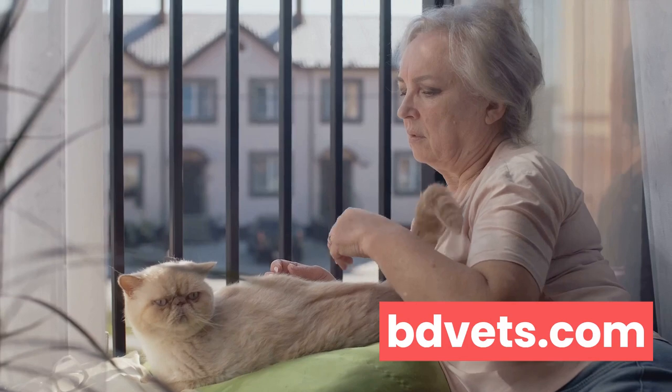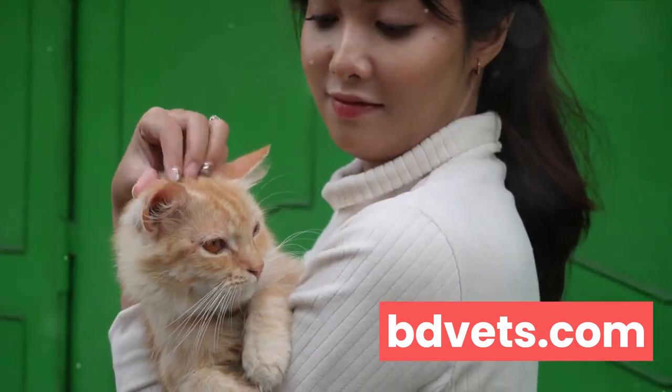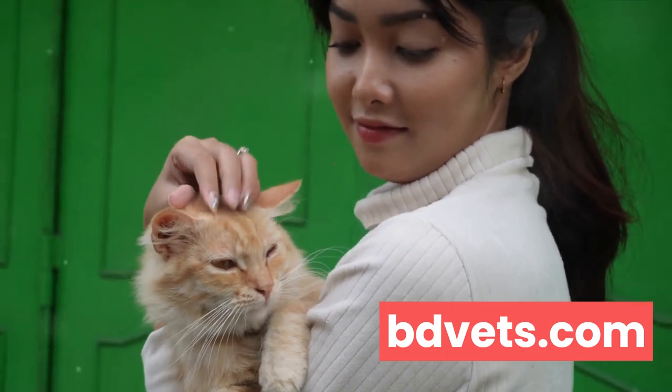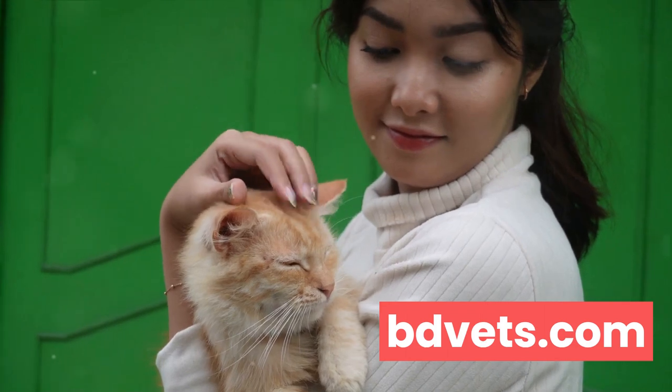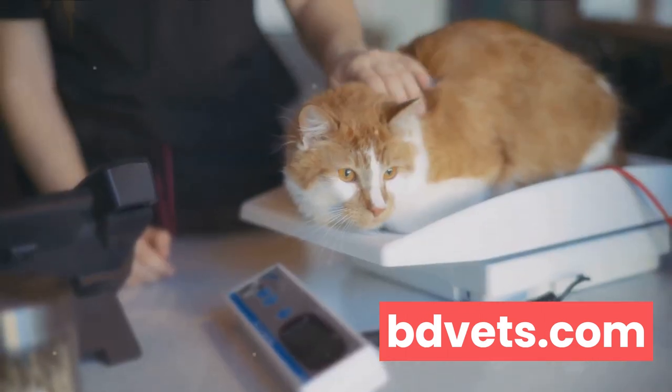Understanding your cat's health is not just about responding to issues as they arise, but also about prevention and early detection. It provides you with the necessary knowledge to interpret changes in your cat's behavior, habits, or physical appearance, which could be indicative of underlying health issues. We are going to delve into some common health issues faced by cats.